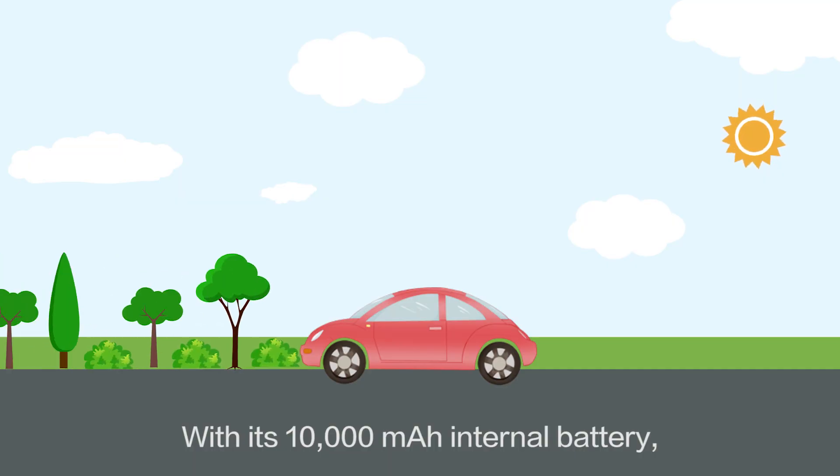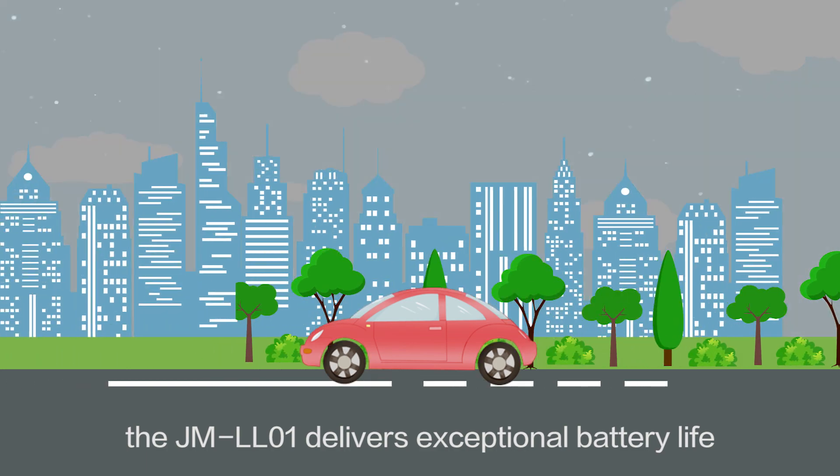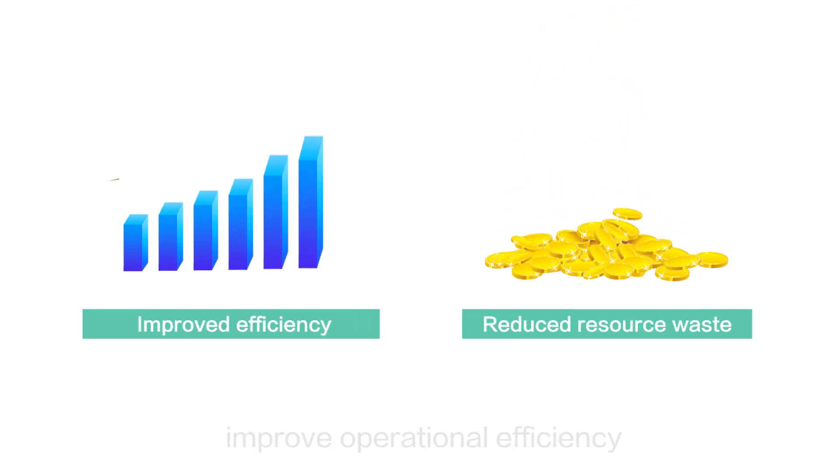With its 10,000 mAh internal battery, the JML-01 delivers exceptional battery life — up to three years at one location per day. The power mode can greatly improve operational efficiency while reducing resource waste.